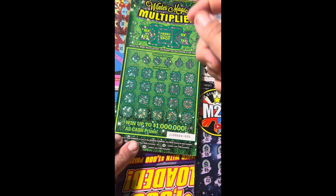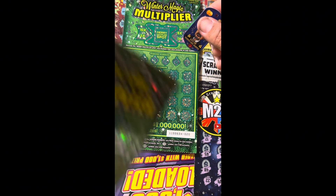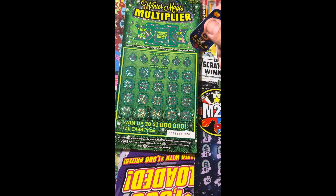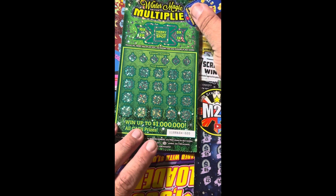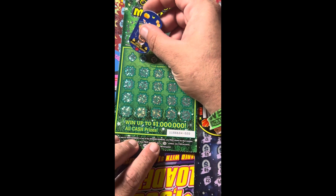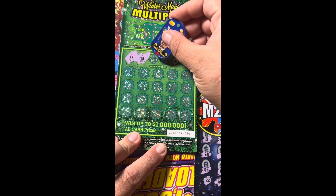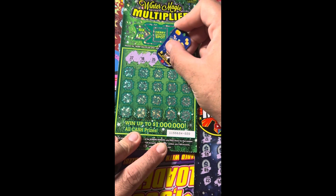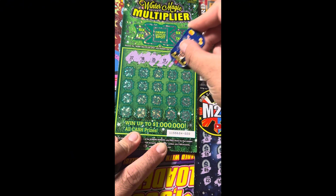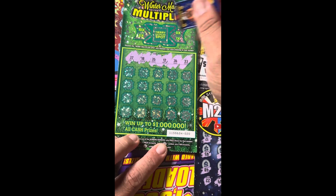Alright, let's take a look at this ticket. We're looking for the money symbol to automatically win that prize — a $100 burst to win $100 and a $200 burst to win $200 instantly. Our multiplier is going to be either a 2x, 10x, 1x, or 5x. Winning numbers are: 37, 18, 35, 12, 36, and 23. Let's see if we get that money row, a matching number, or the burst.